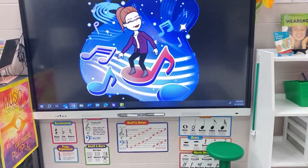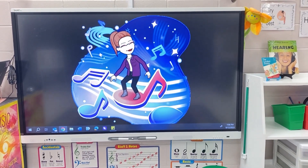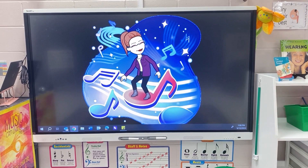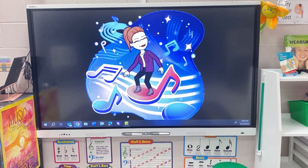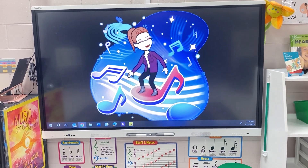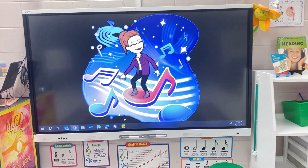By the way, this is my brand new smart board. I have never ever had a smart board — it's a little scary but so far I'm loving it. We've already done some Lumio activities within the first few days of school and the kids really seem to like it.